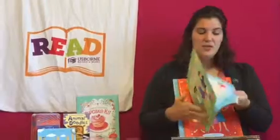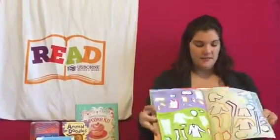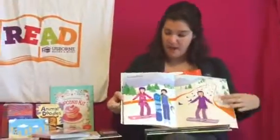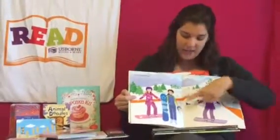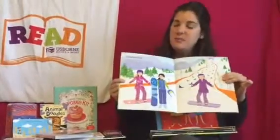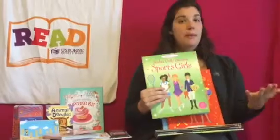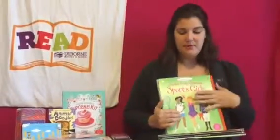These are fun because what you do is you get the stickers from the middle, and then you finish off a scene by dressing your girls. Kelly, Hannah, and Lindsay all got to be snowboarders. So this is a really fun interactive thing. It also teaches them a little bit about the different sports in this book, for instance.